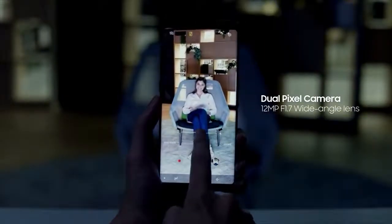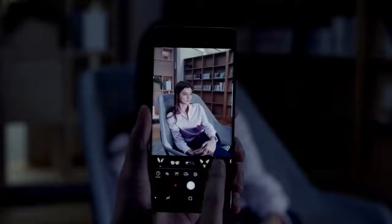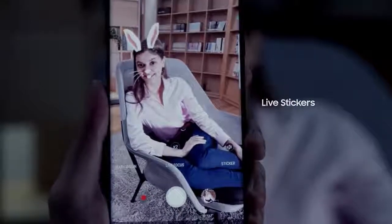With a fast f1.7 wide-angle lens and f2.4 telephoto lens, take sharper and brighter shots in low-light environments. The Samsung Galaxy Note 8 also features an exciting range of live stickers, creating a unique lineup of entertaining options.